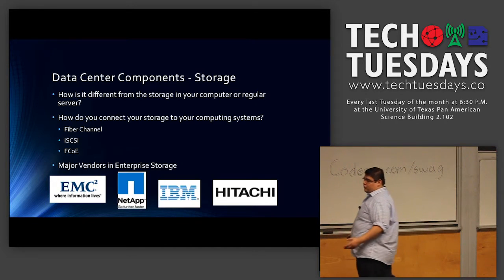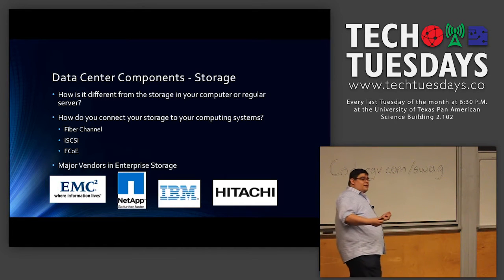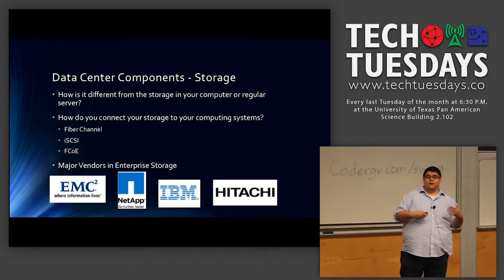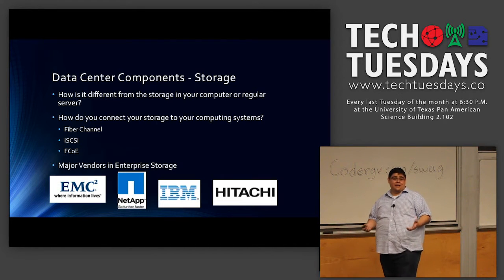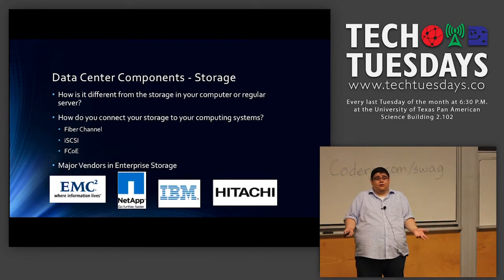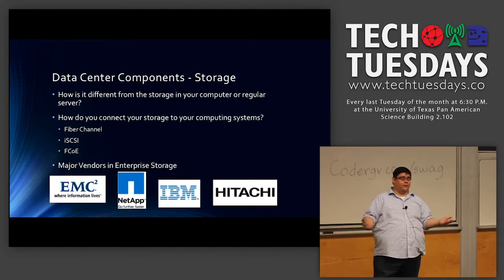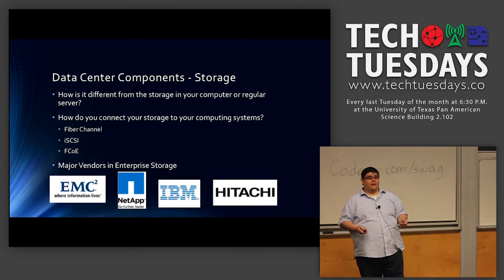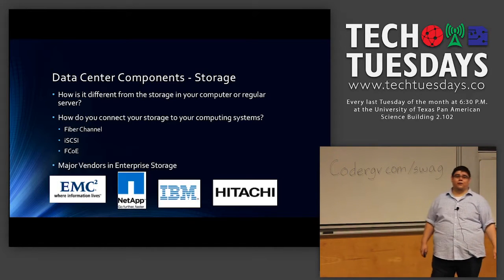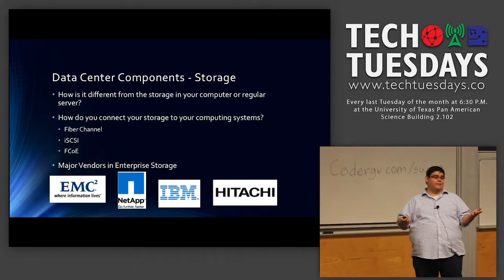Your storage environment is connected to your computing environment in different ways. There's fiber channel, which uses light strands connecting your storage environment into your UCS. There's iSCSI, which runs through copper ethernet cables — the same cables you use when connecting your computer to a DSL modem or router. And there's also FCoE, fiber channel over ethernet, which is not as common but is a growing technology. Each has different factors for why you pick them.